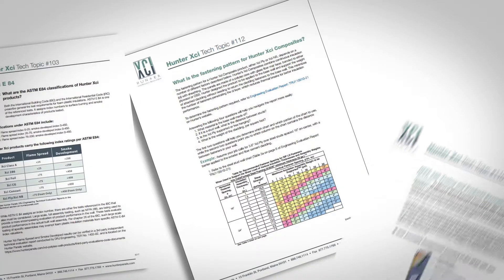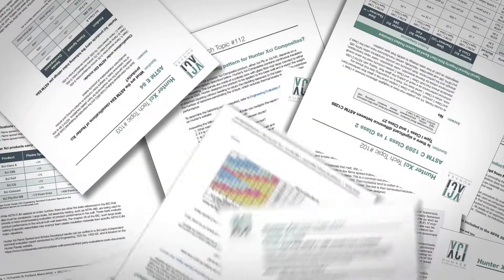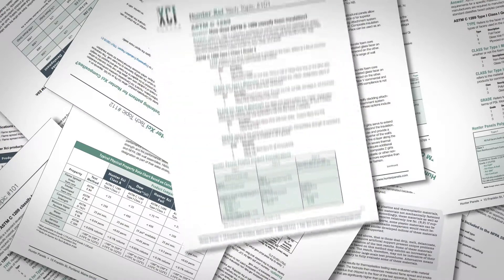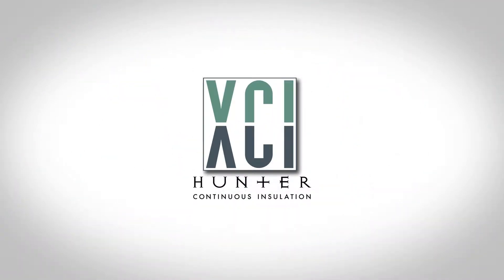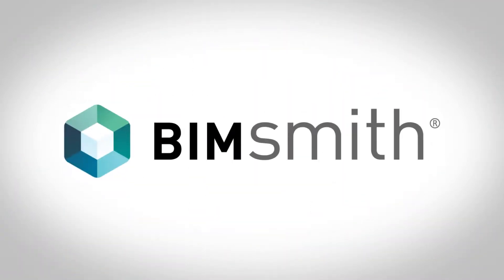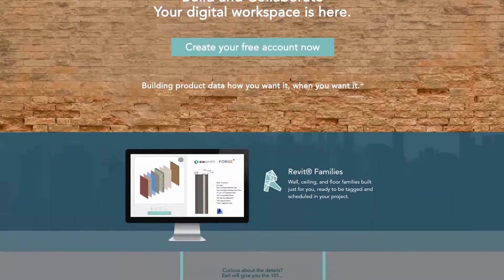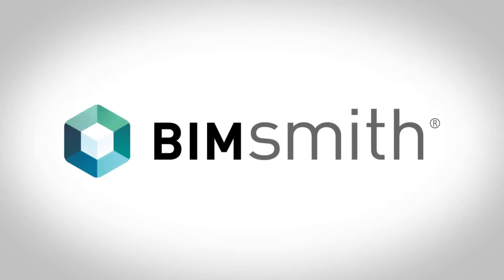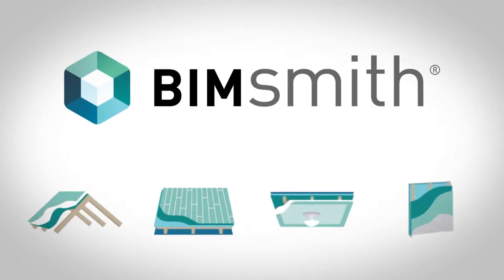Hunter XCI has you covered as you drill down into the details of your assembly, continuing to provide architects with a full range of design tools. Hunter Panels XCI is now utilizing the power of BIMsmith.com, delivering the BIM content you have been hunting for. Simply visit BIMsmith.com to begin creating a roof, floor, ceiling, or wall assembly.